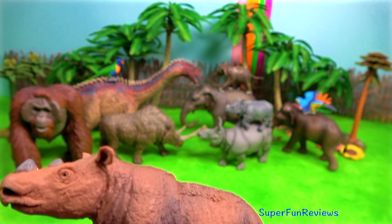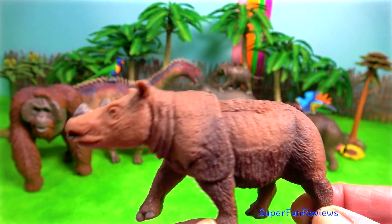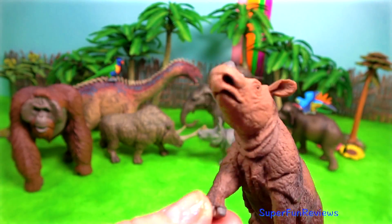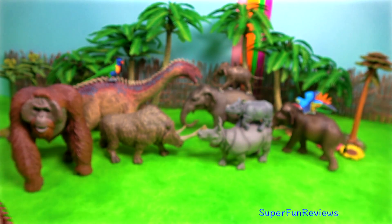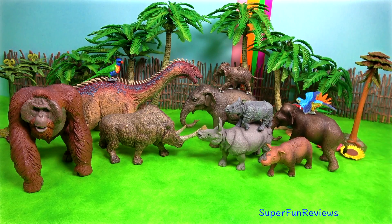And here's the Sumatran rhino, the closest living relative to the woolly rhino. It's also known as the hairy rhinoceros or Asian two-horned rhinoceros. They are a rare member of the family Rhinocerotidae. They are also the smallest rhinoceros, although it is still a large mammal.